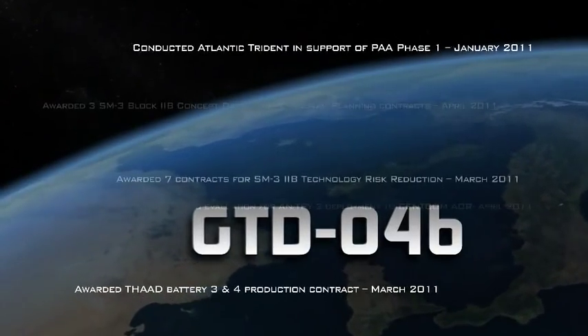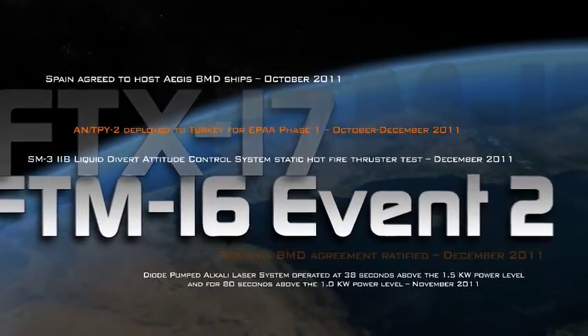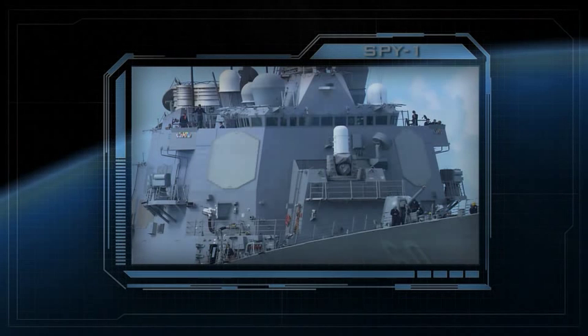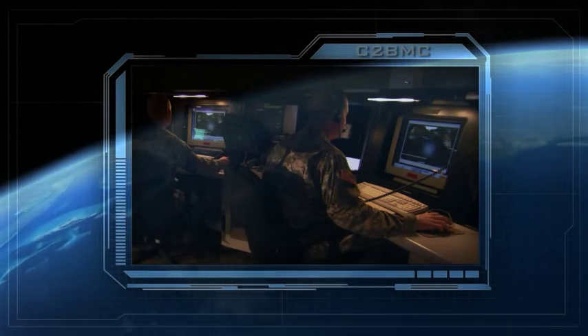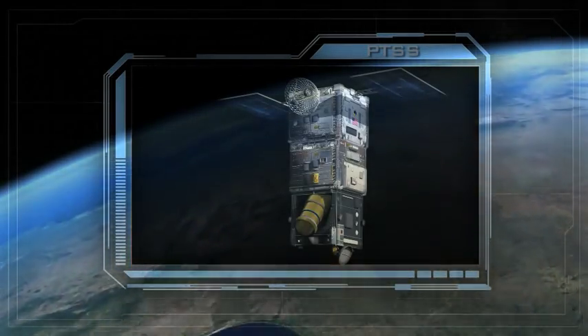Although we have made very good progress in the development of missile defense technology over the past year, our most significant advancement in missile defense capability still lies ahead of us: integrating fused data from a continuously available network of remote sensors with interceptor fire control systems to greatly expand the forward edge of our battle space and the range of threats we can engage today.